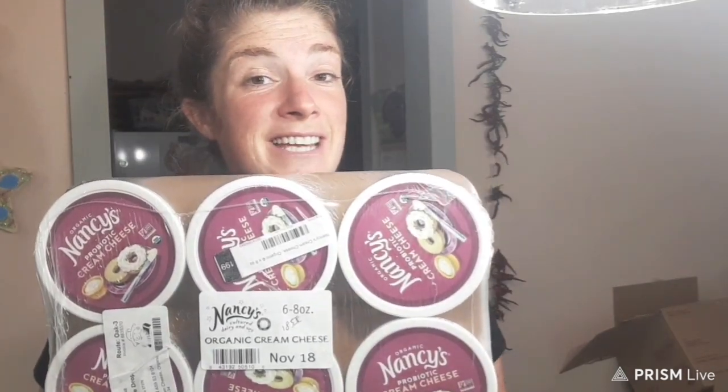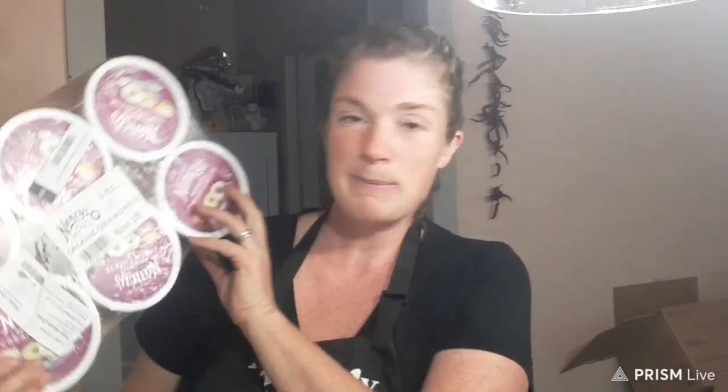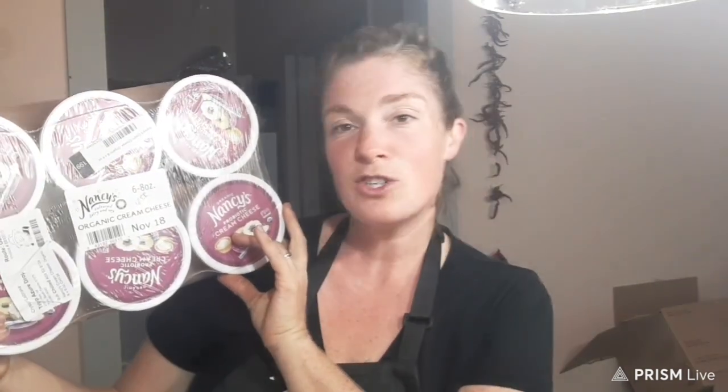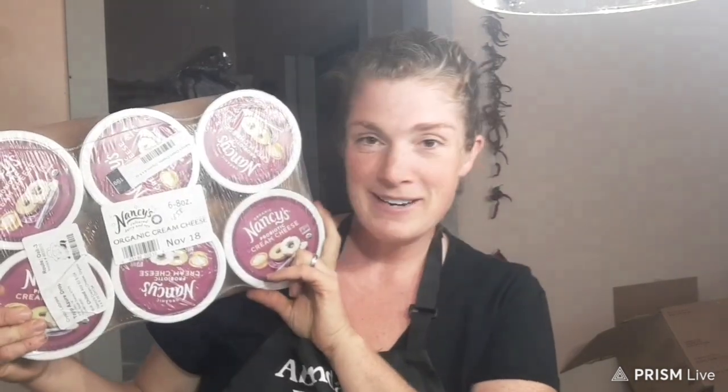The next thing I ordered is Nancy's cream cheese. I order this basically every month. It comes in a six-pack, or you can get an individual tub — the six-pack is $18.58. This is going to go into recipes this month, but also into Mama's Closet Cheesecake. I always need to do that every now and then with five kids.